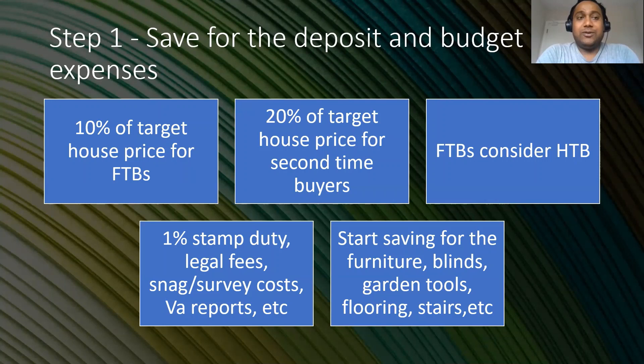The first step is to save for the deposit and budget the expenses. The deposit for first-time buyers is actually 10% of the target house price. For second-time buyers, who are non-FTBs, it's 20% of the target house price. First-time buyers can also consider the Help-to-Buy scheme, which will help them use their taxes towards the 10% deposit. Apart from that, you'll have expenses like stamp duty, legal fees, survey costs, and valuation report costs.